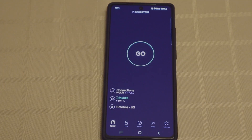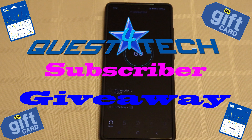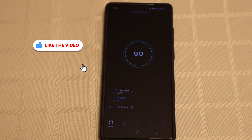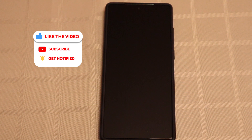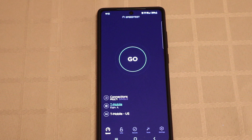Hey friends, happy new year and welcome back to Quest for Tech. Before we jump into the speed test, we just want to let you know we are running our 2021 contest for Best Buy gift cards. All you have to do to win a $20 Best Buy gift card is subscribe to the channel, like the video, and leave a comment letting us know what product you'd like to see us review in 2021. So let's go ahead and jump into the speed test.